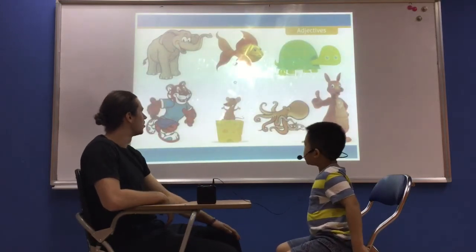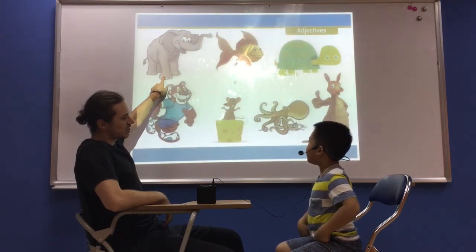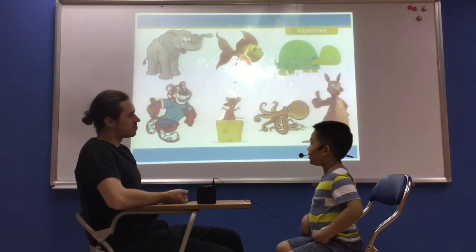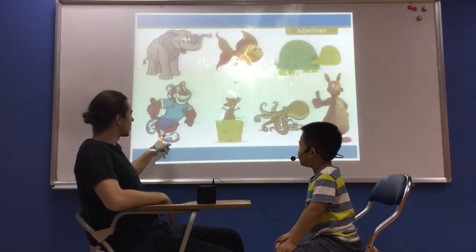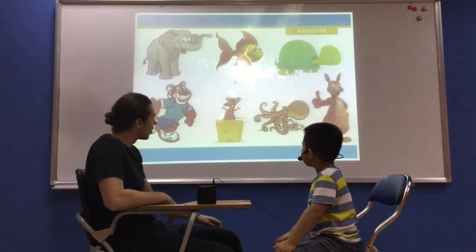So we're going to do some animals now. What animal is this? It's an elephant. Good. An elephant is very big. Very big. Very good. How about — what animal is this? It's a tiger. Good. And the tiger is fast or slow? It's fast. Very good.